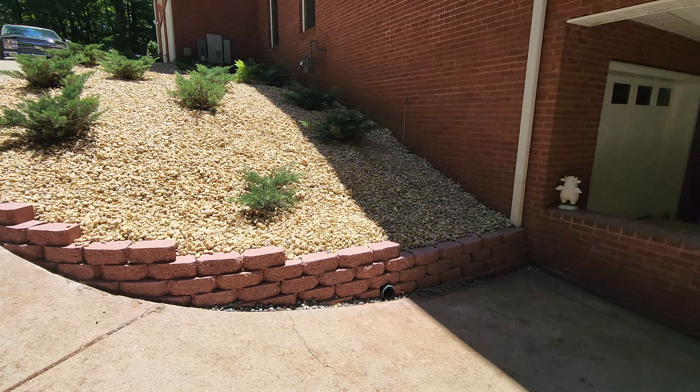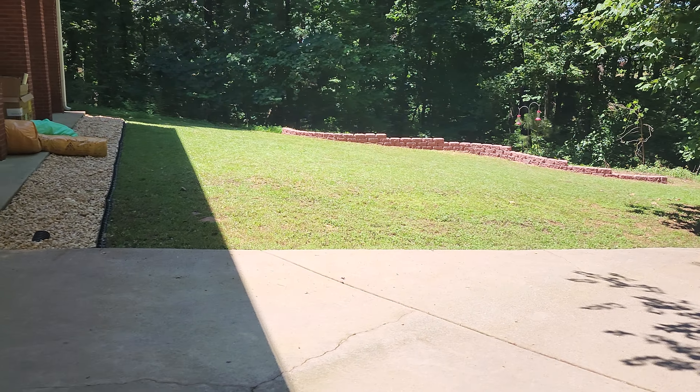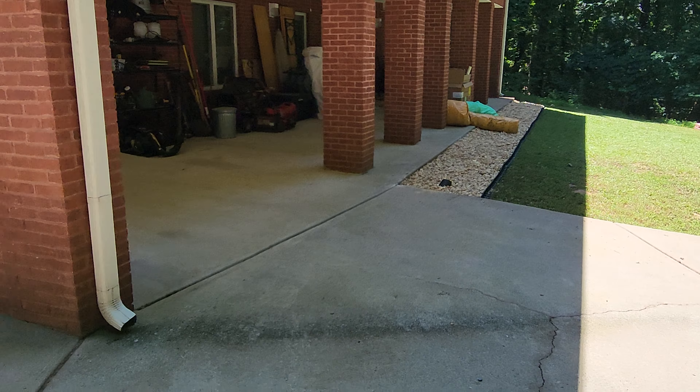We even made one back here that doesn't hold anything, but rather just gives the customer a nice feature. And then we put in the decorative gravel.